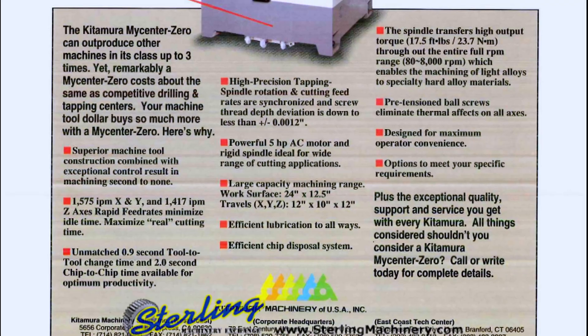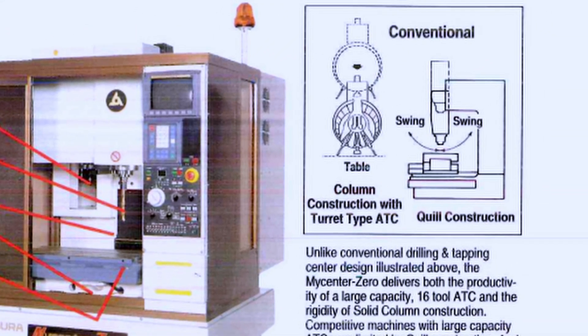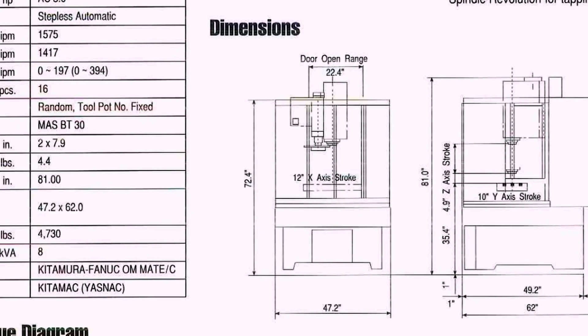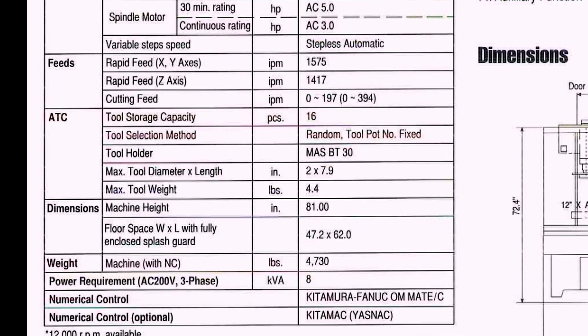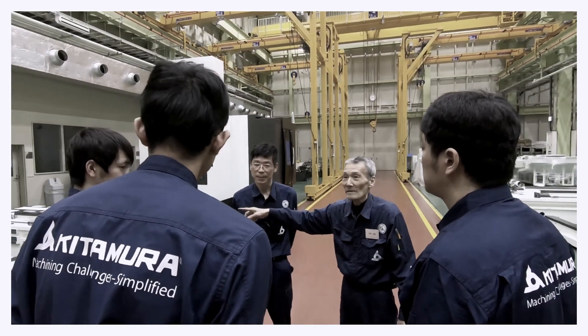Equipped with advanced features for its time — such as a 12,000 RPM high-speed spindle, 24 meters per minute travels, and a compact but robust construction — the MyCenter Zero allowed for the production of complex parts with exceptional precision. Its compact design revolutionized small and medium-sized manufacturing businesses, enabling high-quality machining within a smaller footprint than ever before.